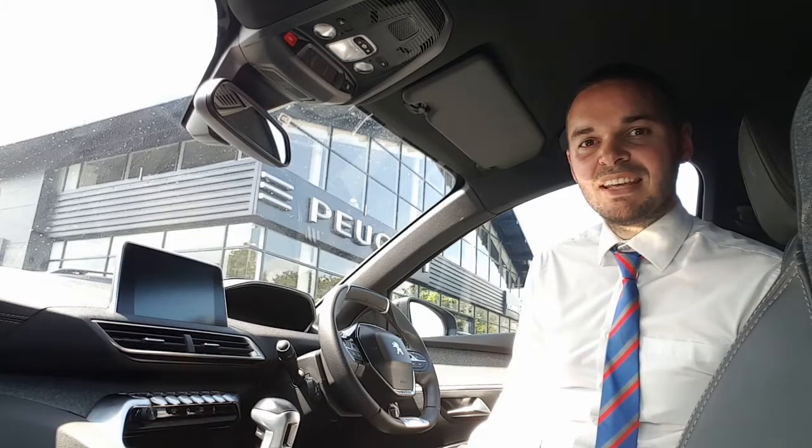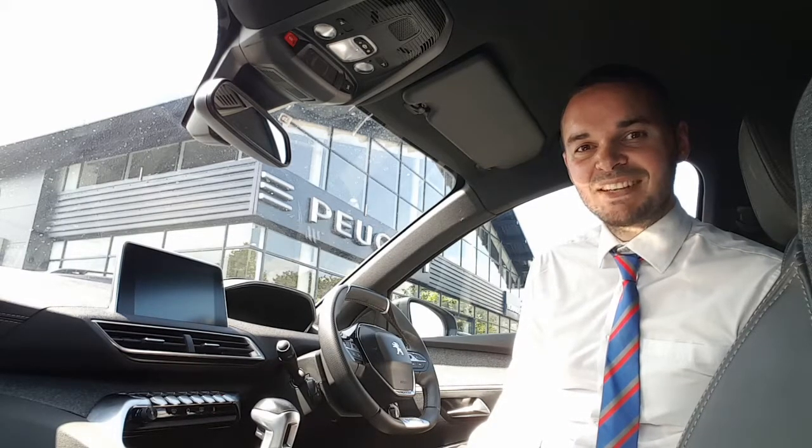You also get dual zone air conditioning, there's automatic headlights, wipers and cruise control. So let's have a look around.